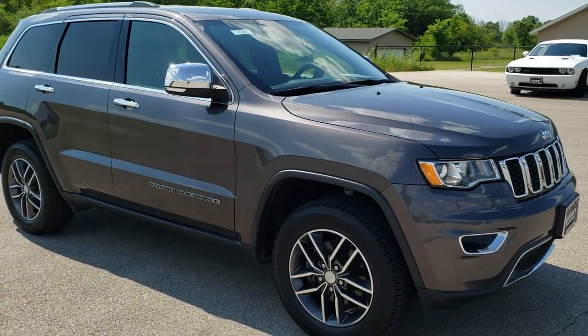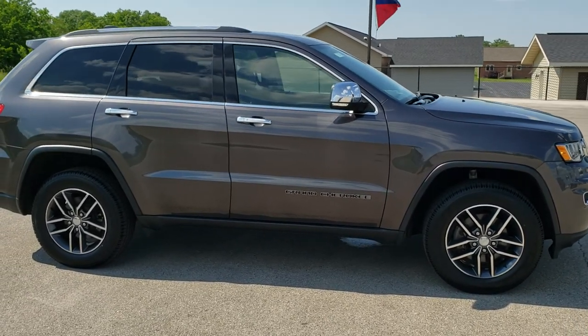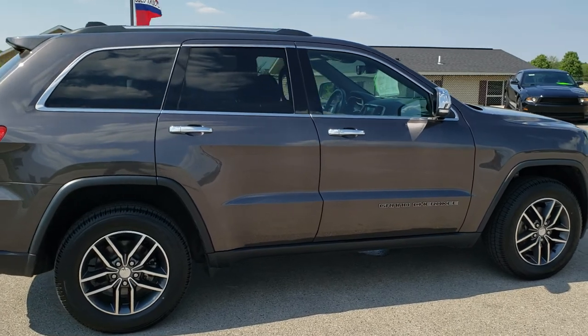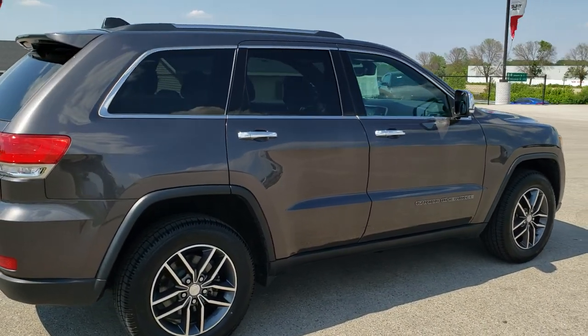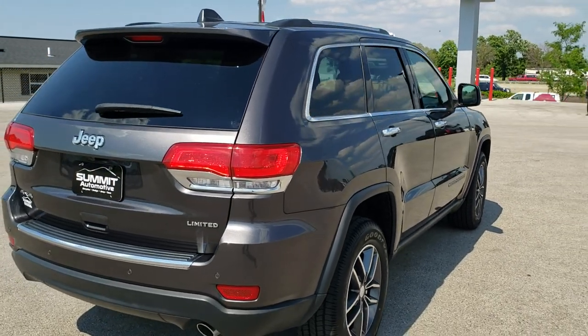Today we are checking out this super clean 2017 Jeep Grand Cherokee Limited 4x4. This vehicle has the award-winning 3.6 liter Pentastar V6 motor. It has been fully safetied and inspected by our service shop, has a fresh oil and filter change, all the fluids have been checked and topped off, and this Jeep is 100% ready to go.